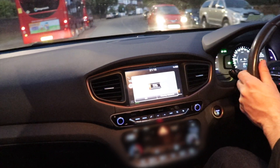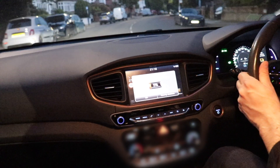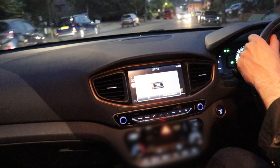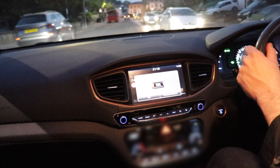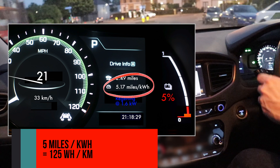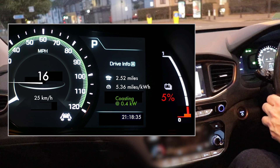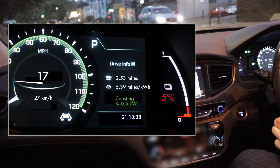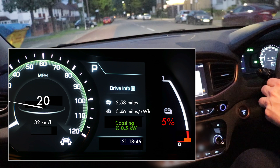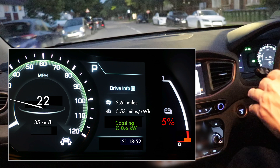We've got five percent battery and supposedly six miles left, but in the past I've not been very confident about those last few miles. We're now running at 125 watt hours per kilometer, which is more than our average on the journey — meaning any calibration would assume less consumption than we're currently doing. That's why I'm not going too quickly going downhill, making the most of it.